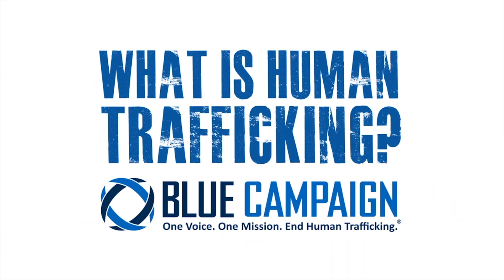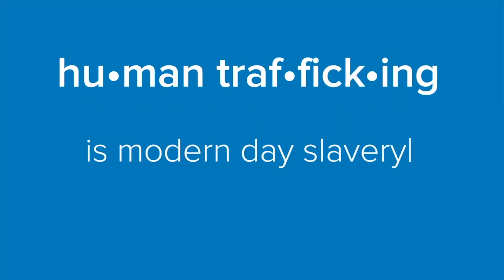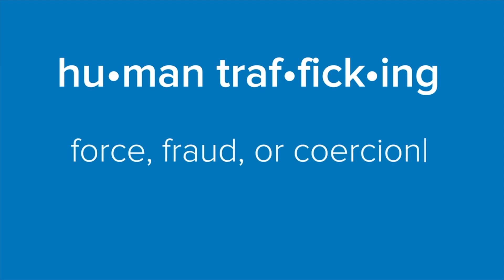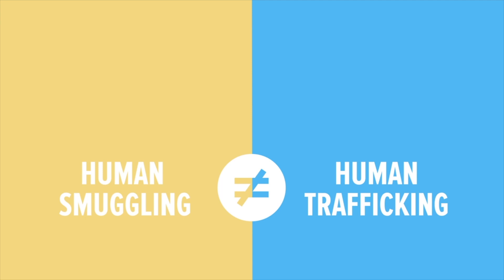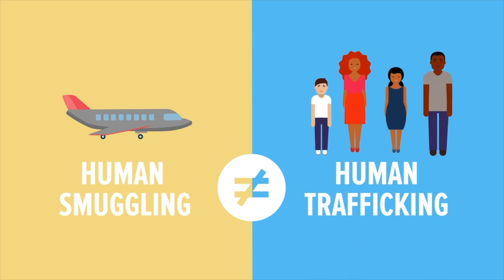What is human trafficking? Human trafficking is modern-day slavery. It is the exploitation of a person through force, fraud, or coercion. Human smuggling and human trafficking are different crimes. Human smuggling is the illegal movement of someone across a border. Human trafficking is the illegal exploitation of a person — it's about exploitation, not transportation.